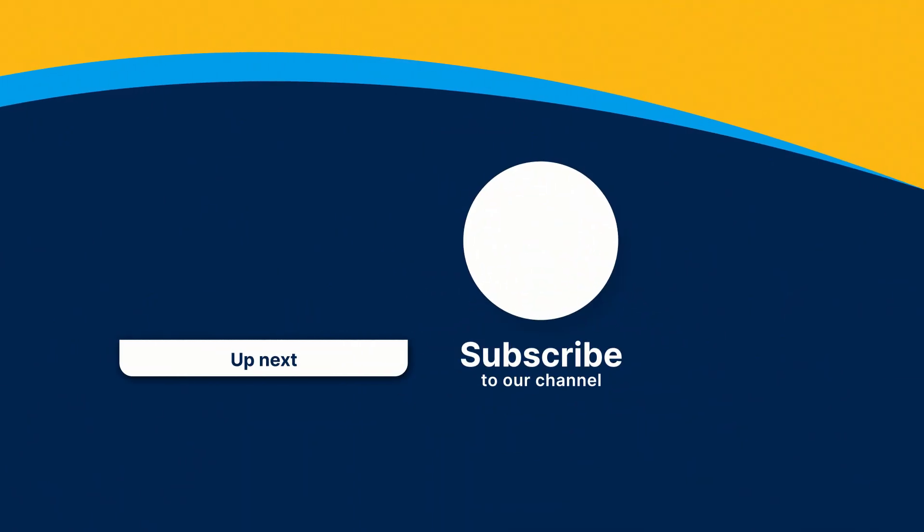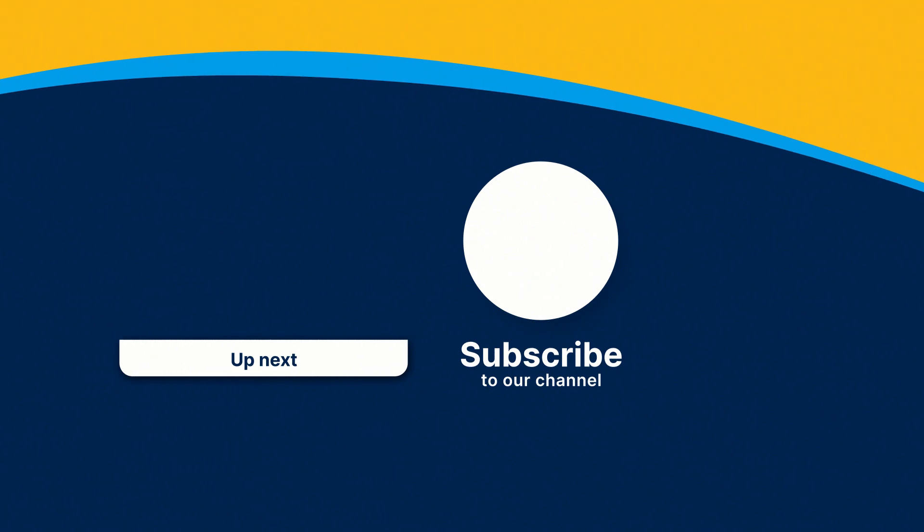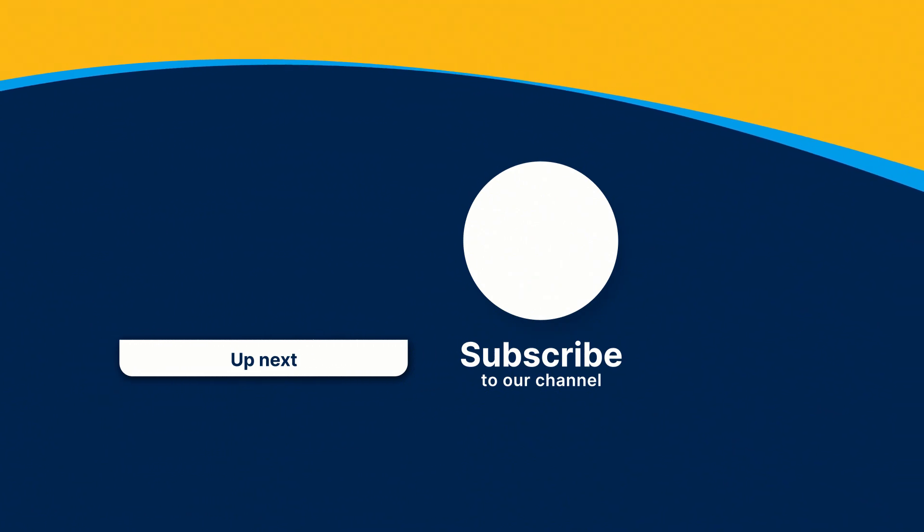To learn more about this program and how you can gain practical, career-ready skills, visit snhu.edu today.